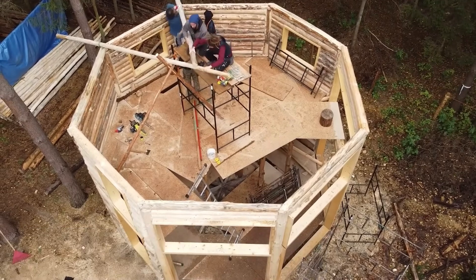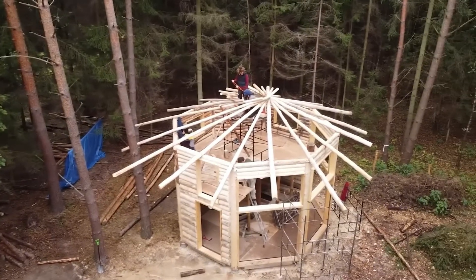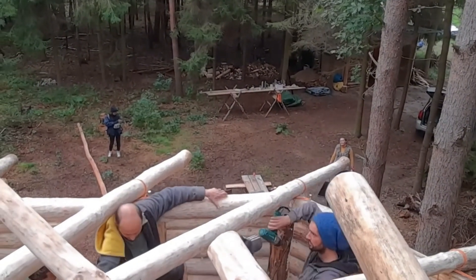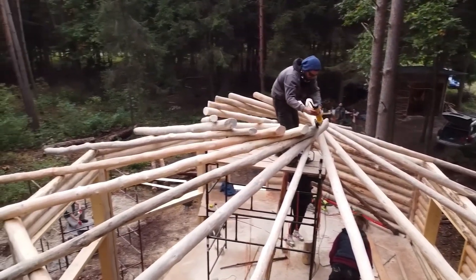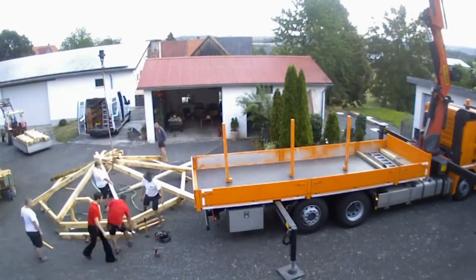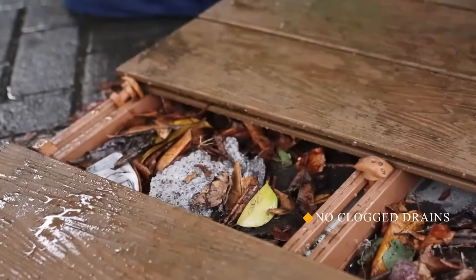Developers note that as the height of wooden turbines increases, the cost advantage over steel designs becomes more apparent, and transporting wooden components is easier thanks to their modular construction. These craftsmen are constructing a unique type of structure known as a reciprocal roof, where each beam rests on and supports the next, creating a self-sustaining network. The weight of the roof is distributed entirely along the room's perimeter, removing the need for columns in the middle. You can even try a scaled-down version at home using matchsticks.